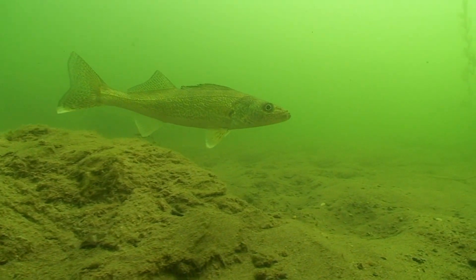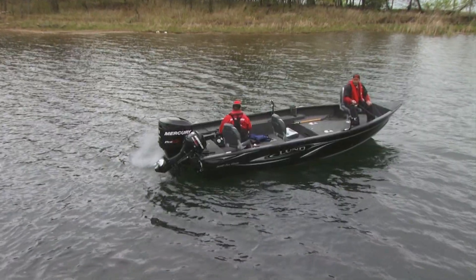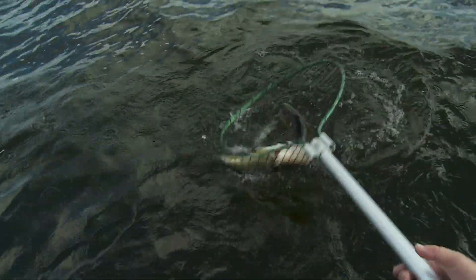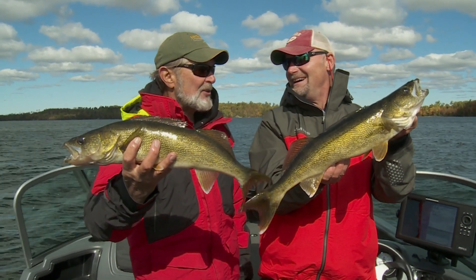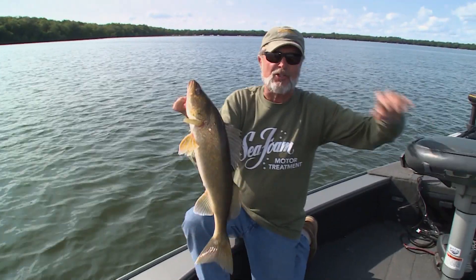What about walleyes you might ask? Traditionally fishermen drag live bait around basins for a bite or two. Over the last five years we've been beating up on the walleyes with the jig and wrap. This power fishing approach to walleye fishing has revolutionized the industry.